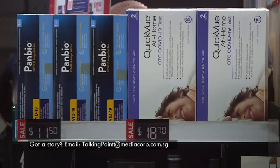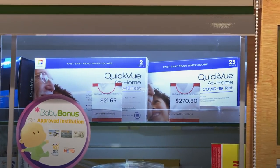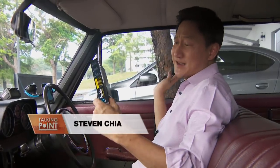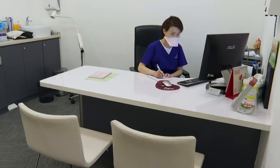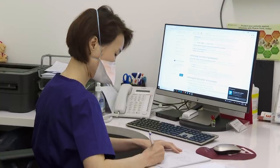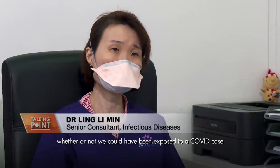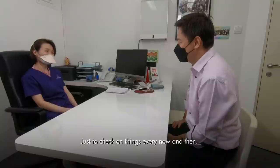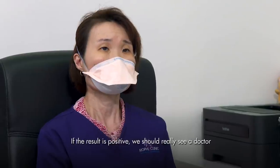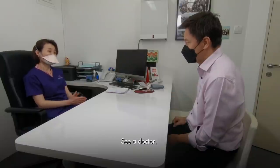As of 16 June, self-swabbing antigen rapid test kits are available to anyone who wants them, purchasable for between 10 and 26 Singapore dollars at any pharmacy. I'm meeting Dr. Ling Li Min, who has been involved in many COVID-19 treatment trials, to understand when I should use one. She explains you could use a self-test kit when you feel worried about potential exposure to COVID and want to check whether you've been infected. If the result is positive, you should see a doctor to confirm with a PCR test rather than repeatedly retesting at home.